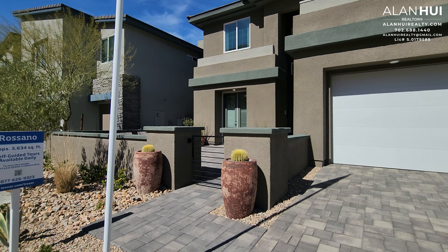Today we'll be exploring the Rosano 4 plan. It features 3,634 square feet, 4 bedrooms, 3.5 bathrooms, a 3-car garage, and a loft.